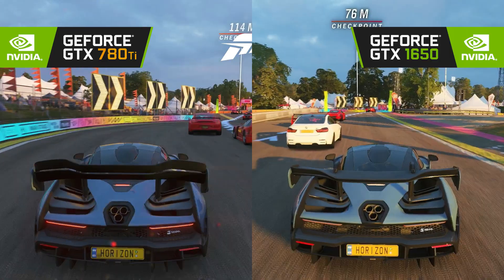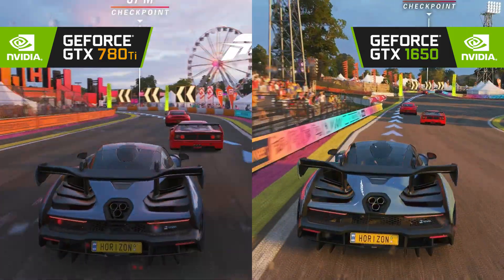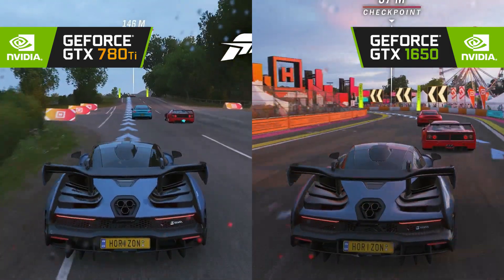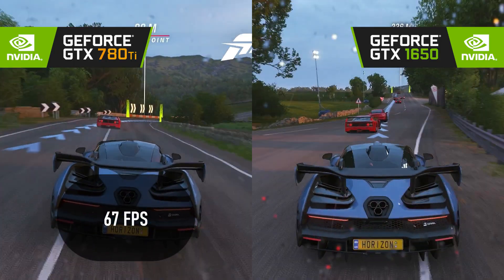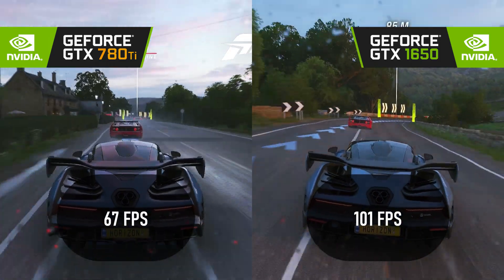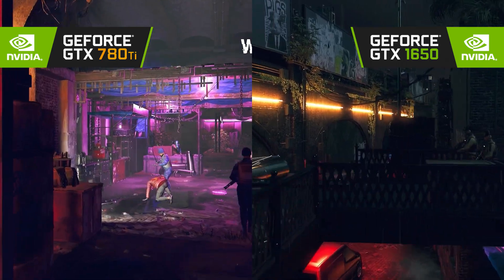This isn't even a fair race. The 780 Ti gets blitzed off the line in Forza Horizon 4 by the 1650, which wins by an incredible 50%. The 780 Ti is playable at 1080p high, scoring 67 FPS. However, the 1650 just passes 100 FPS, potentially leaving room to push settings or resolution even higher. Another win for the newer card.